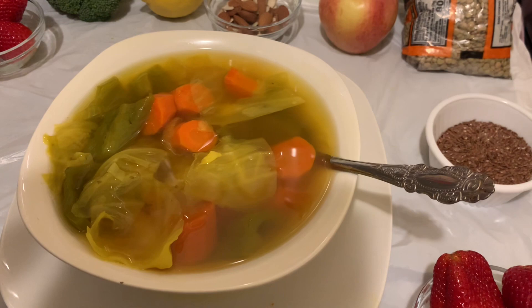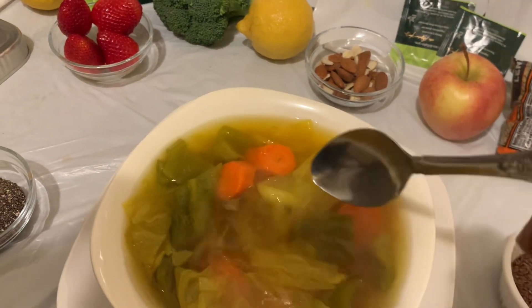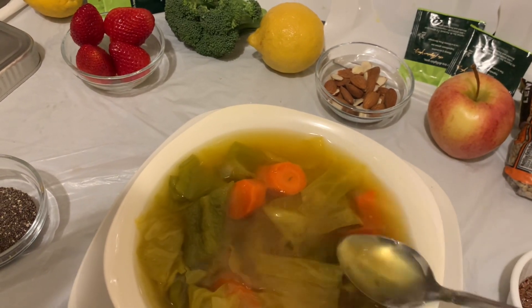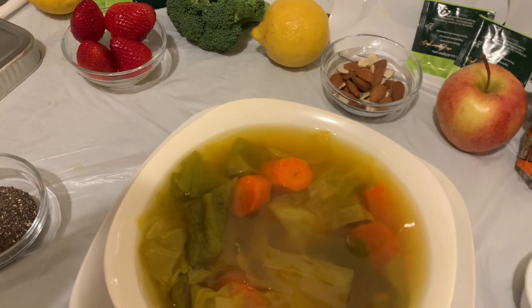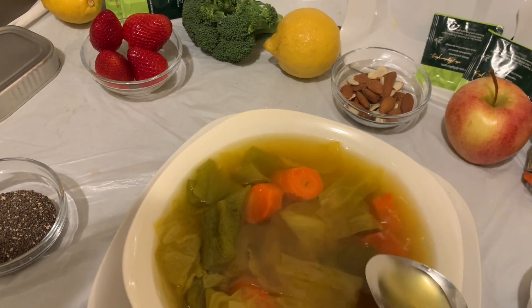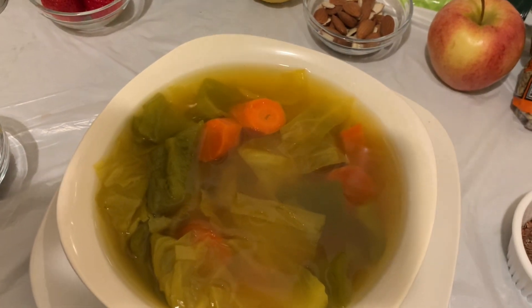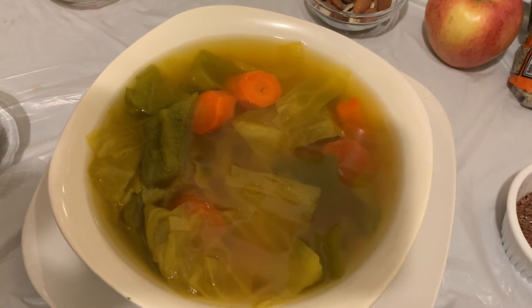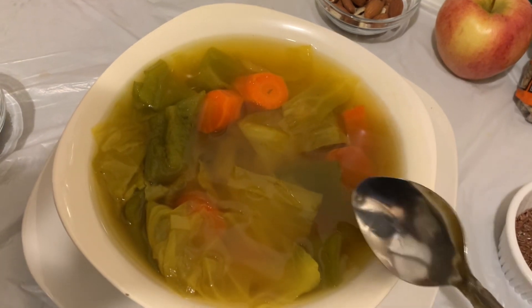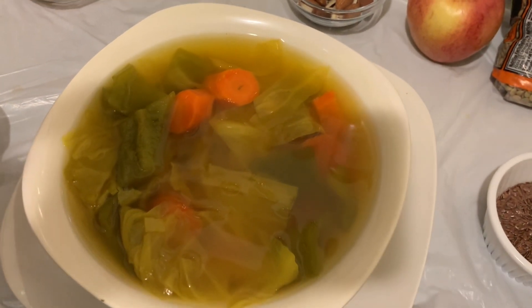Thank you for watching, see you soon. Now I'm going to sample the soup — it is very hot. Okay, this is really a cabbage soup. It really tastes like cabbage; it tastes good. It might not have a lot of starch in it, but this is what you need.